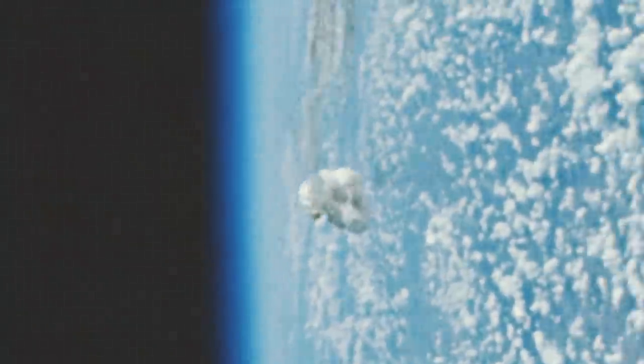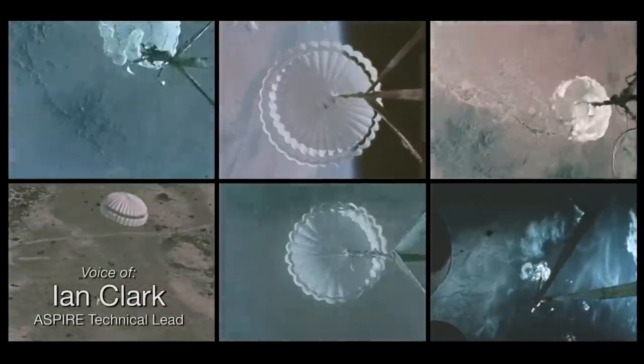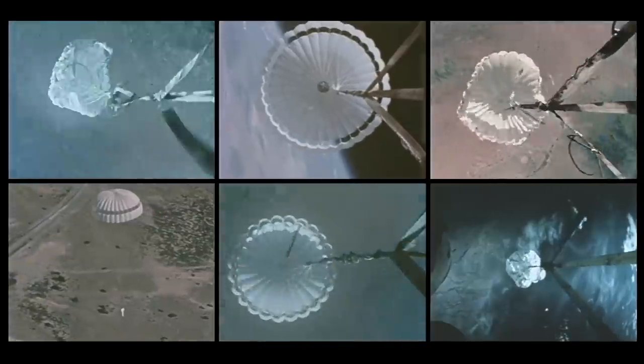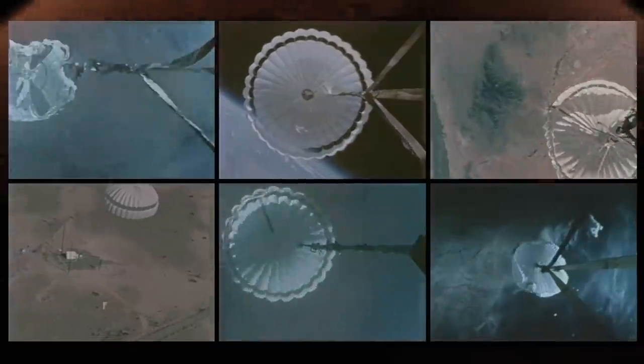50 years ago, NASA began lofting parachutes to altitudes and speeds meant to simulate the conditions of Mars entry. Those early tests demonstrated the challenges of inflating lightweight materials in a 1,500-mile-an-hour wind and having them survive well enough to help enable a safe landing on the Red Planet.